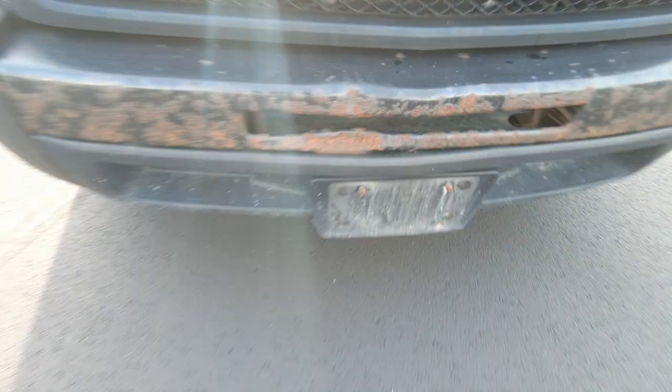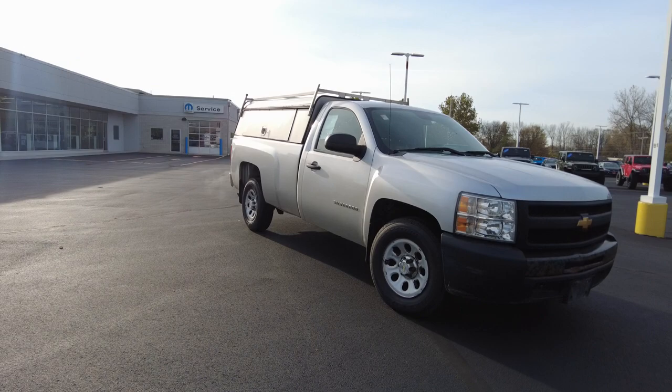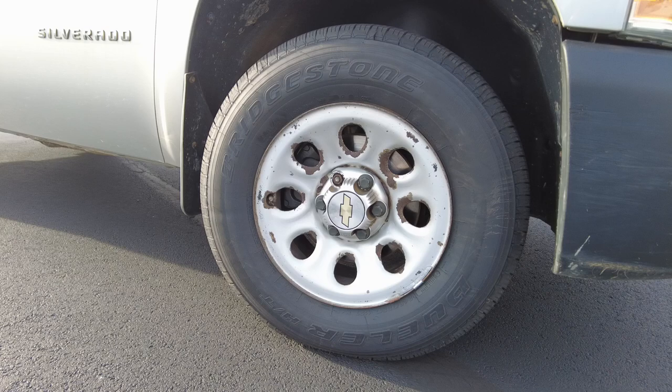We've all seen the price of trucks brand new — they start around $40,000, so it's a good deal on this. Brand new tires on it, hot off the rubber tree. They're Bridgestone tires.